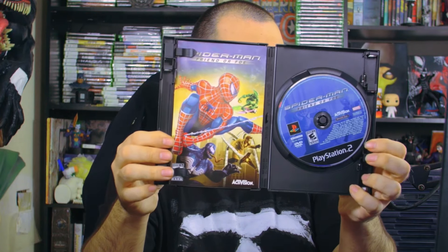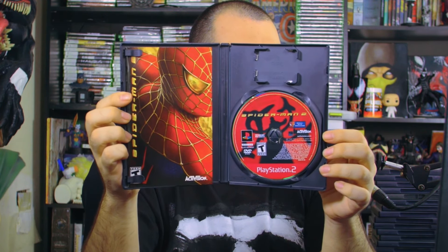Then we have Spider-Man: Friend or Foe — gotta love Blockbuster stickers on it. The back has Joker, Catwoman, Rhino, Sandman, Doc Oc, and Venom. There's the disc and manual inside. I think I had Friend or Foe on the DS. We also have Spider-Man 2 based off the movie — some Tobey Maguire action. Look at that game disc with Doc Oc — that's fire!